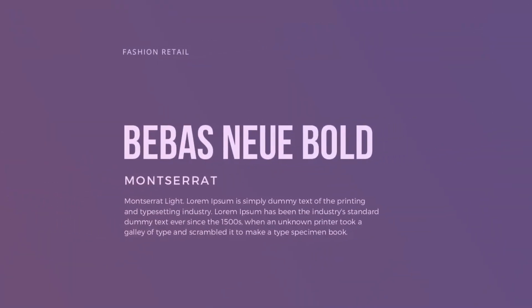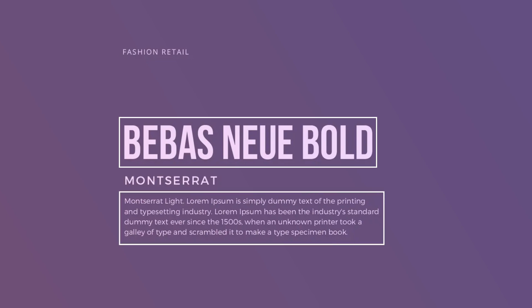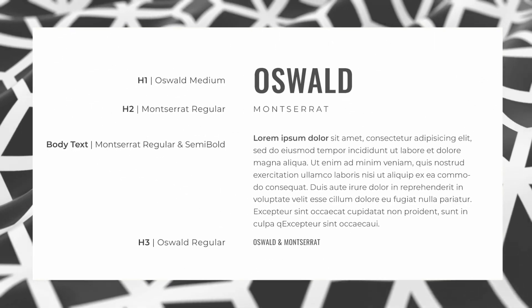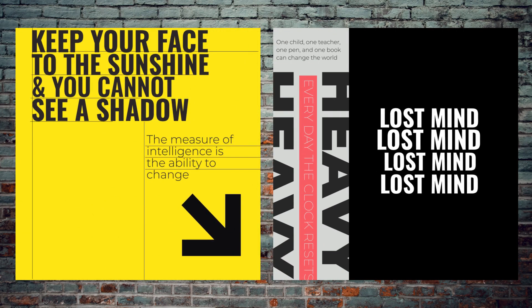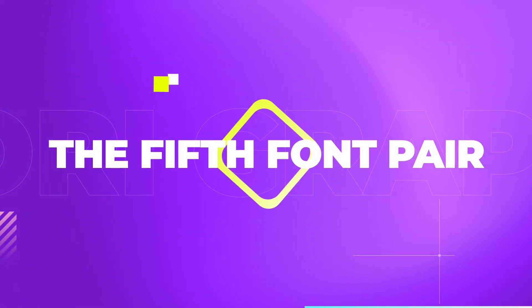Font pair number four is another sans serif typeface close to my heart — that's Bebas, but mixed up with Montserrat. Bebas is great for bold titles and attention-grabbing main typography on your designs. Montserrat can come along and apply sophisticated contrast, especially at the thinner weights. Montserrat also pairs up with Oswald as well, which is quite similar in style to Bebas. This is a pair that is fun to experiment with on posters or even website designs.